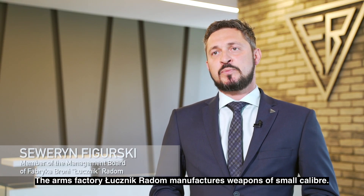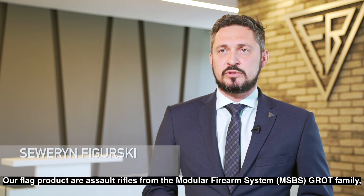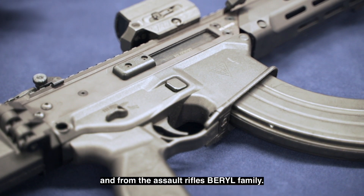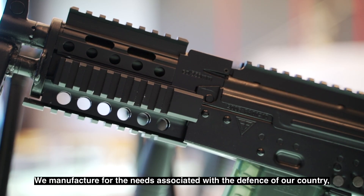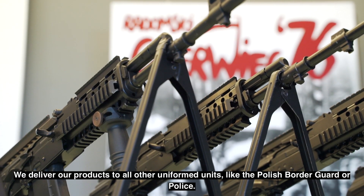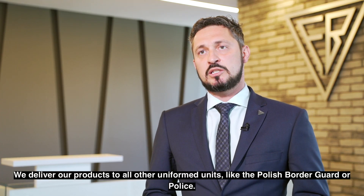Łucznik Radom produkujemy małokalibrową w fabryce broni. Naszym produktem flagowym są karabinki szturmowe z rodziny MSBS, modułowego systemu broni z Czaryckiej Grot, jak również z rodziny karabinków Beryl. Naszym głównym odbiorcą jest Ministerstwo Obrony Narodowej, które produkujemy na potrzeby obronności naszego państwa, ale to nie znaczy, że to jest nasz jedyny odbiorca. Dostarczamy nasze wyroby również do wszystkich pozostałych formacji mundurowych, do Straży Granicznej, do Polskiej Policji.